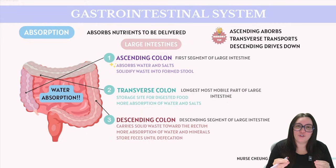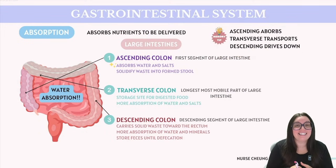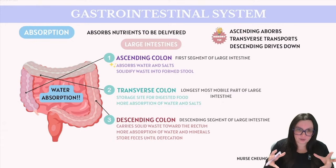The biggest key takeaway when it comes to the large intestine is that it's the primary site for water absorption — the most prevalent place where this takes place. An easy way to remember this is: ascending absorbs, transverse transports, and descending drives down. Ascending is where water and minerals are absorbed; transverse acts as a conduit while continuing that absorption; and descending drives solid waste further down before it gets eliminated.